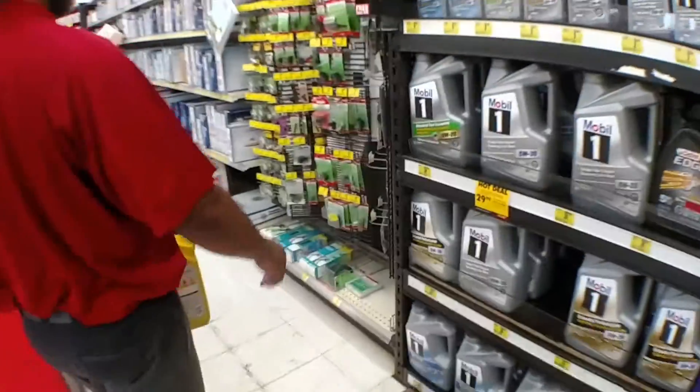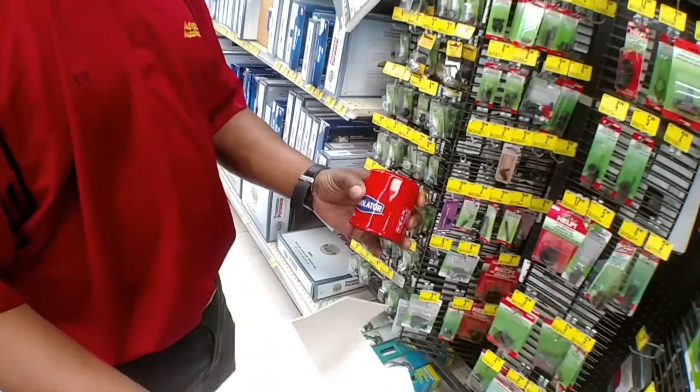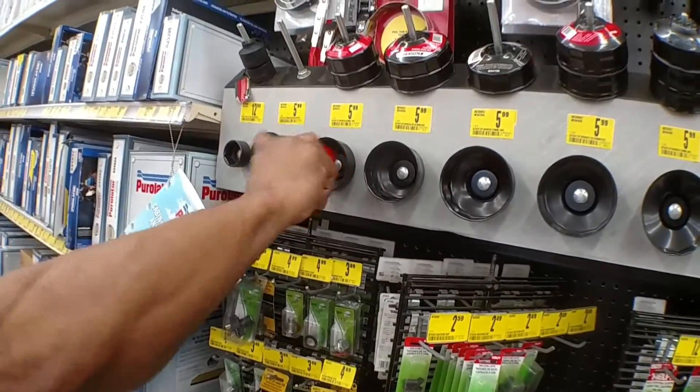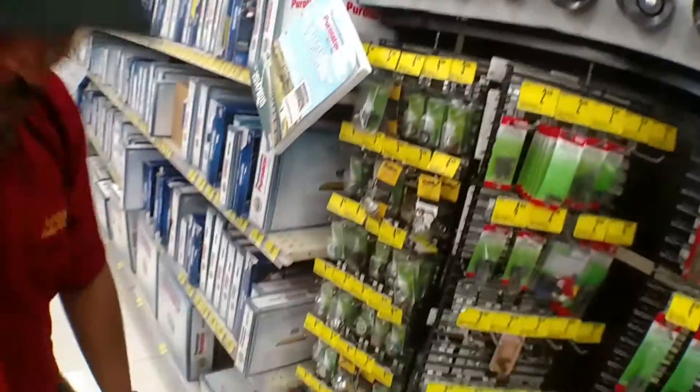Let's find an oil filter wrench because I can't get this oil filter off. The oil filter wrench is right here. So what we're going to do is take the filter — there's a couple different ways you can do it. You can go right here and see which one locks in, and that will be the one you need. Let's get that one. Perfect, we need that.